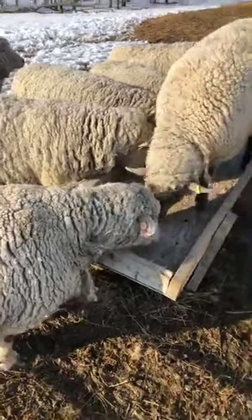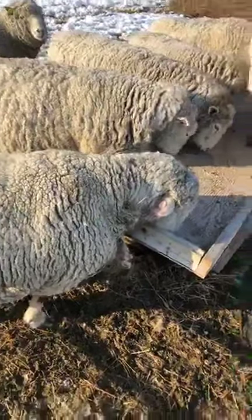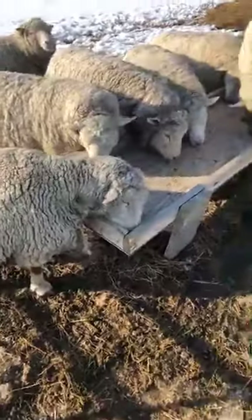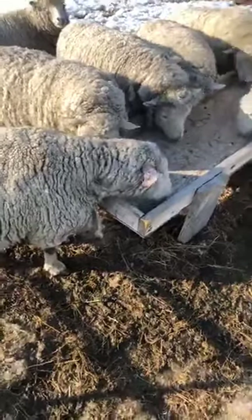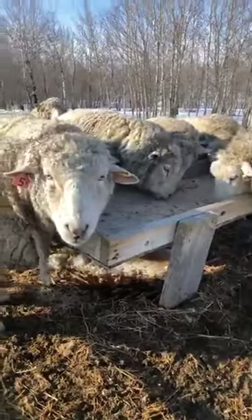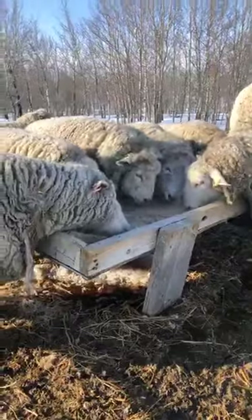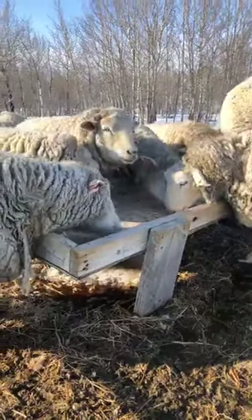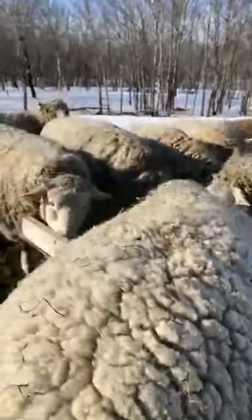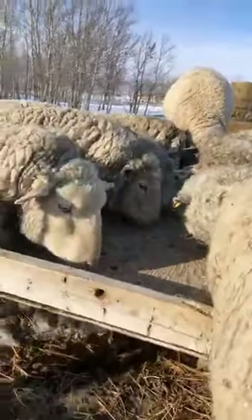Shearing the wool off a sheep doesn't hurt them at all. We sit them on their rump - kind of like when a dog sits down - grab them, rock them back, and set them against ourselves. My brother does a lot of the shearing and he learned by watching YouTube videos. We already had the shears for clipping cattle; we just needed to get a different blade - one that's bigger and wider, because shearing through all that wool requires something up to the task.